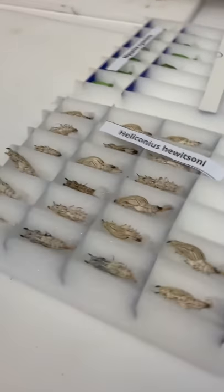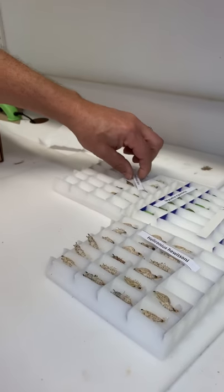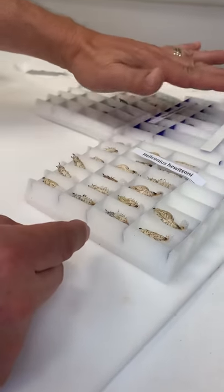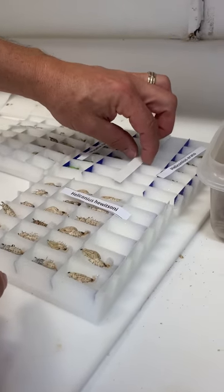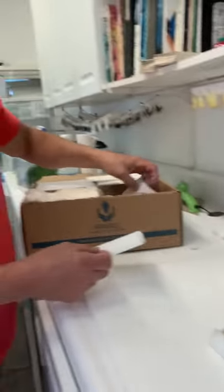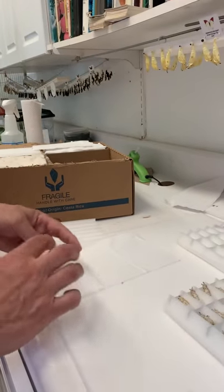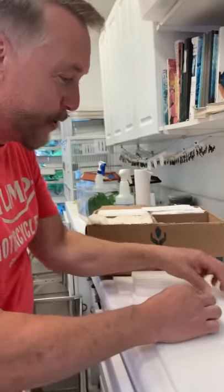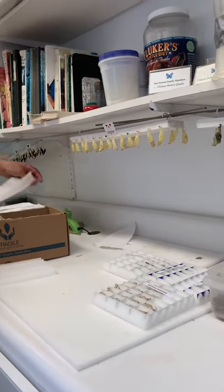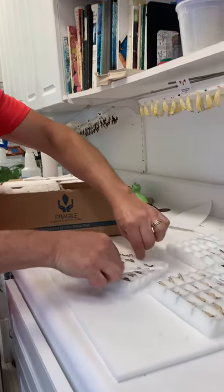When I first started in the industry years and years ago, these were wrapped in toilet paper. Look how far we've come — now they use styrofoam with individual little areas for each pupa. Every time it's completely different than it was before, because we used to get them wrapped in toilet paper and I had to unwrap them all.